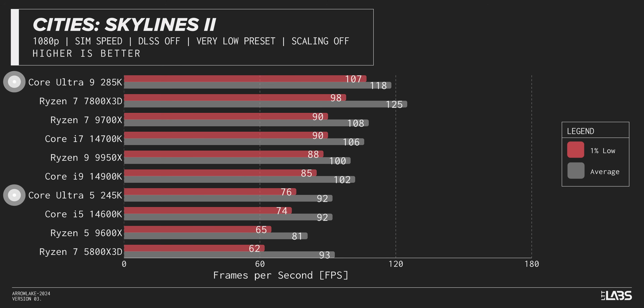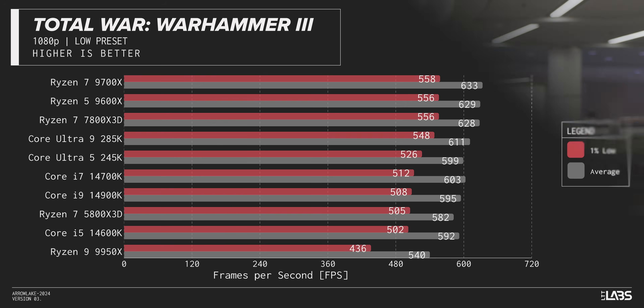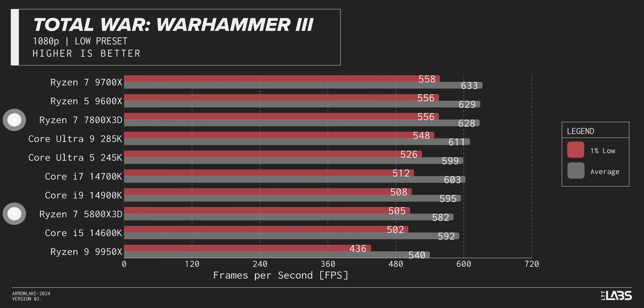In Cities Skylines 2, we see a decent improvement over 14th gen in both averages and 1% lows, with the 285K beating everything in 1% lows. The only problem is it's crushing our 245K as well — in heavily multi-threaded games, this current-generation gaming chip is looking decidedly last-gen. We found some generational uplift in Total War Warhammer 3, though it's not much. And the 285K gets kind of stomped by the 9700X in both averages and 1% lows, with the 245K trailing right behind. That's it — that's the positive news for gaming.